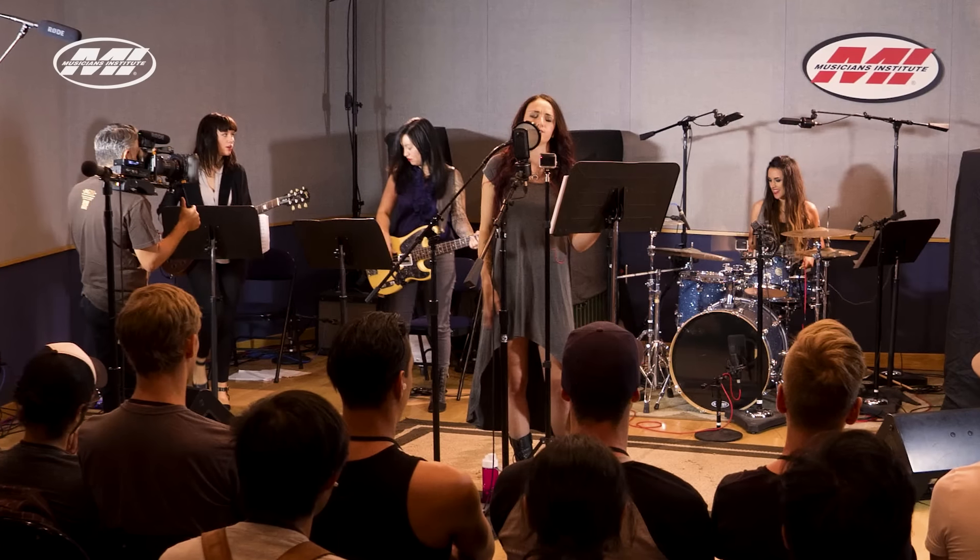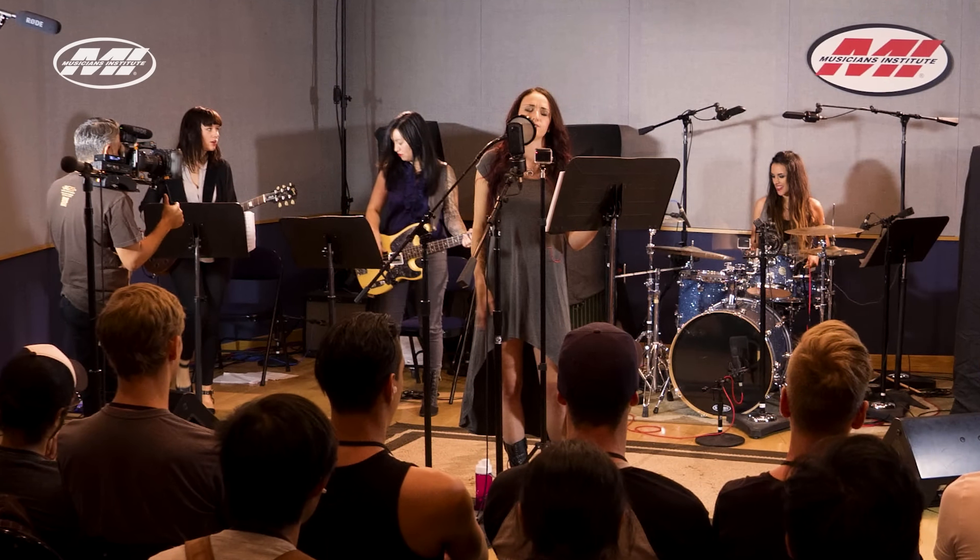My inspiration, as I said at the beginning of the clinic, was reading this book on recording the Beatles. They weren't focusing on the music — they were focusing on the equipment and the techniques used in recording the Beatles. I was so fascinated with the fact that they were live in the studio, no headphones, the band set up, everybody in the room together. This is something I knew the students had never seen.